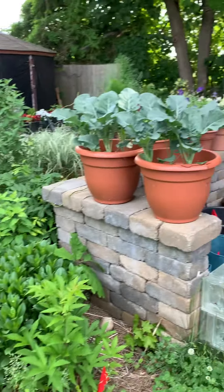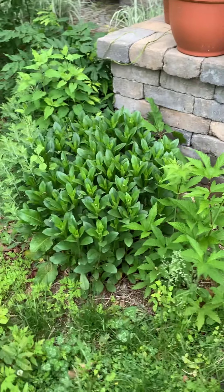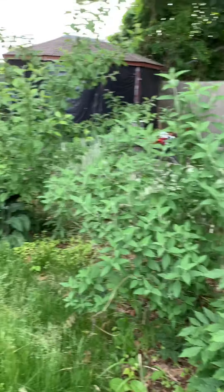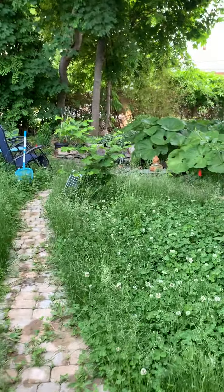We've got broccoli in there, and our potatoes haven't done anything yet. This is a little pear tree, and daisies, and a big butterfly bush and an apple tree. These are filberts, or American hazelnuts, and we have three of them — there's one near the pond.